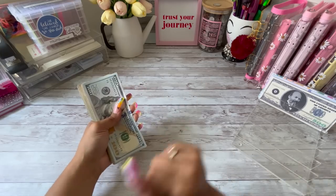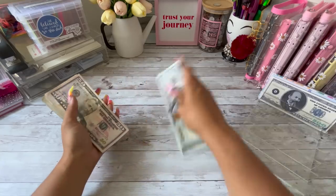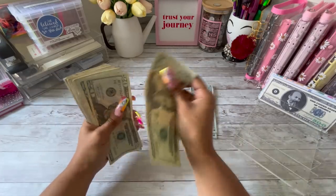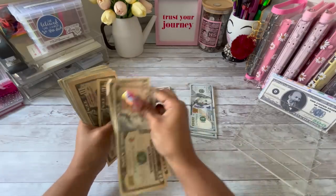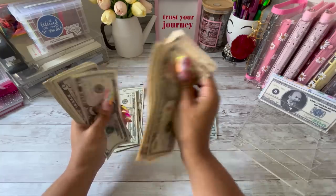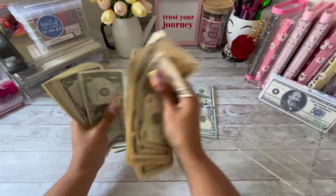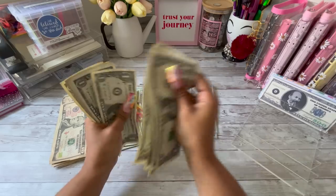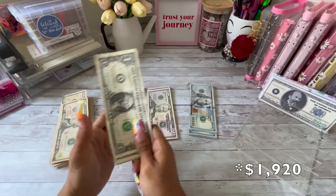So today into the 100 envelope challenge we are going to be stuffing... counting through the bills... in total we are stuffing two thousand and twenty dollars. So I'm just gonna set this money up really quickly.